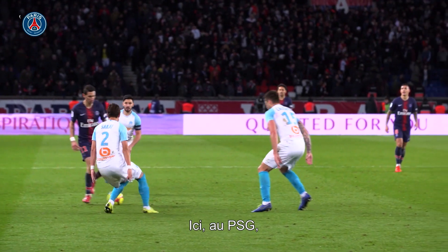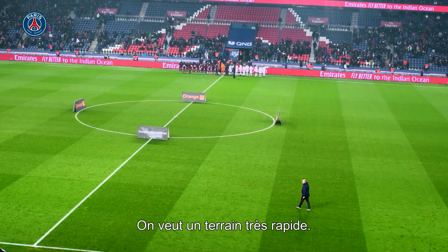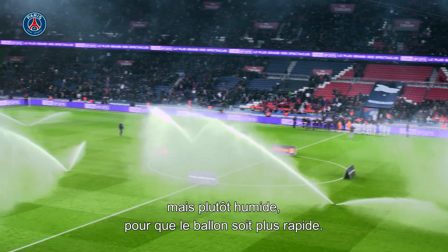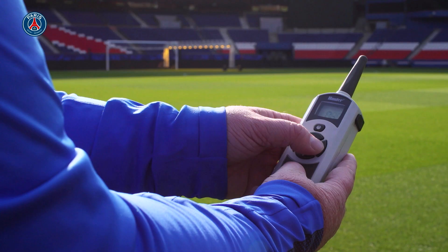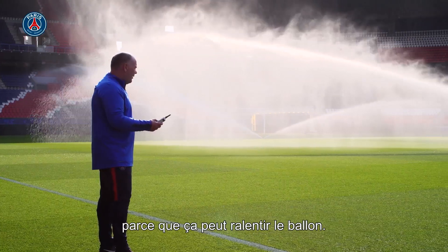Here at PSG, we like to play fast, free-flowing football. So we want a pitch that moves very quickly. To do this, we don't want the grass to be dry — we want the grass to be wet. When the grass is wet, the ball moves quicker. But the key is just to have not too much water on the pitch, because this can slow the ball down.